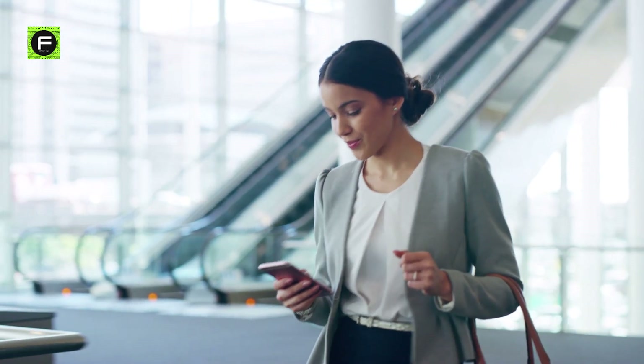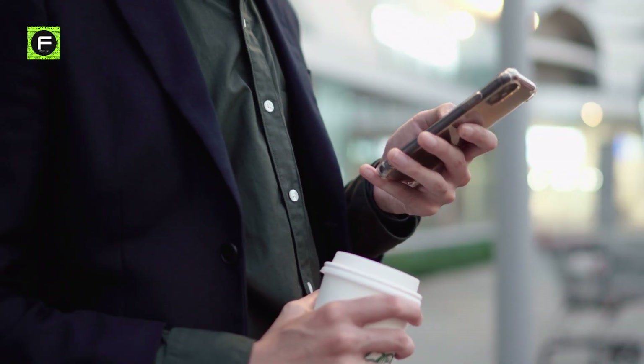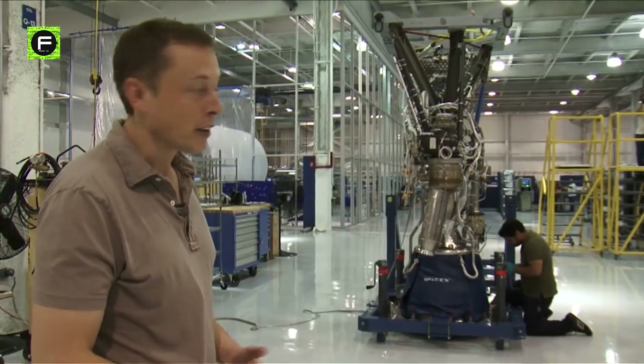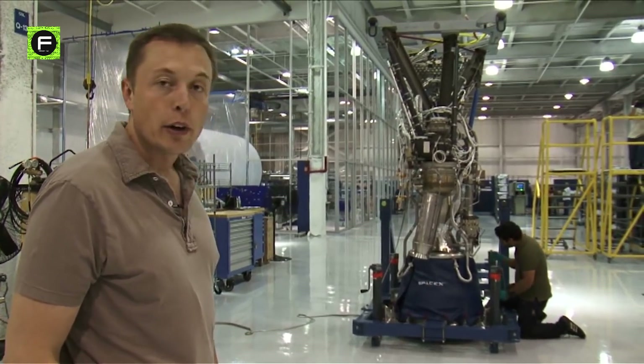Let us know what you think in the comment section below. If you liked and enjoyed watching this video, you may also watch the video on SpaceX Raptor engines shown in the end screen. We'll see you there!